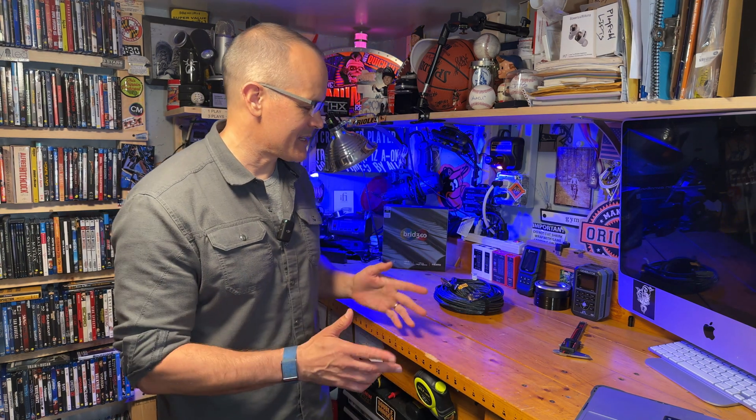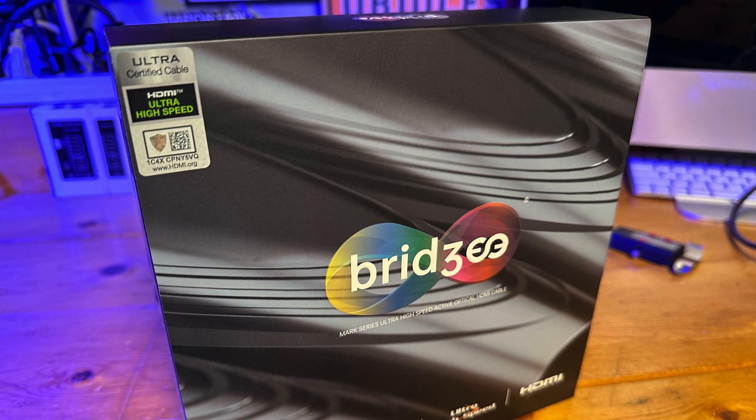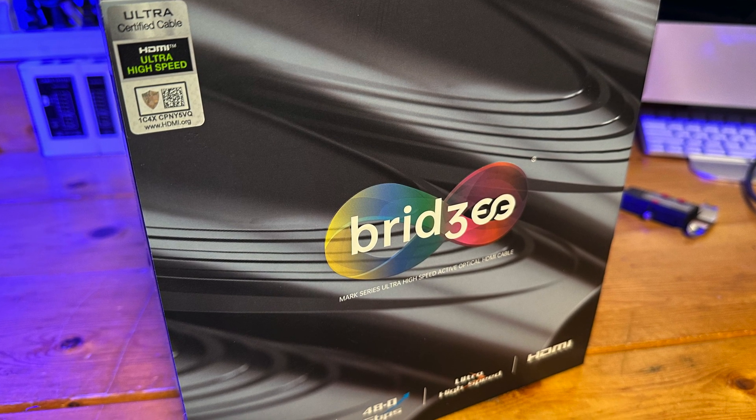How's it going, home theater fans? My name is Todd Anderson, editor at the home theater forum AVNirvana.com, and today we have two different lengths of Bridgie's brand new flagship AOC cable back in the workshop and on the bench. If you shop for HDMI fiber on Amazon, you might recognize the Bridgie name — they do have a number of consumer-grade cables for sale.